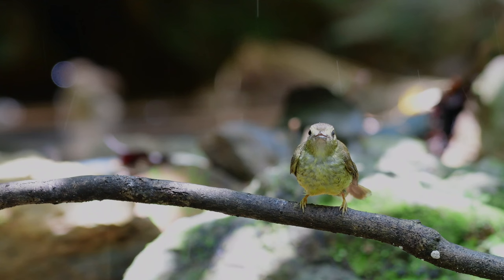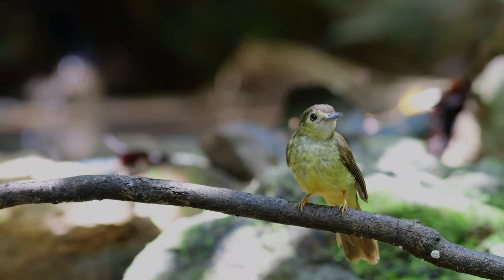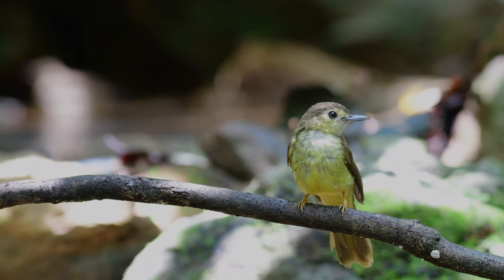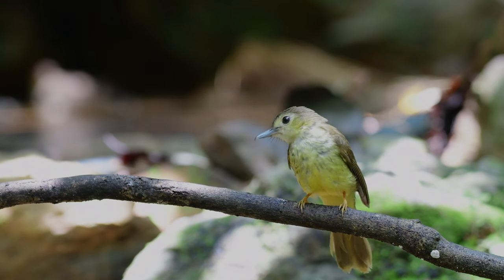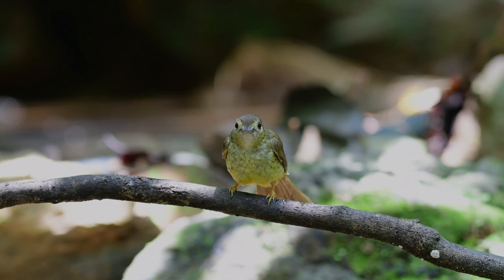Birds have such weird names — hairy-backed. Well, somebody had to name it. Anyway, the hairy-backed bulbul is another of the bulbul species that's found only in the south of Thailand, and these ones were also at the waterhole having a little dip.